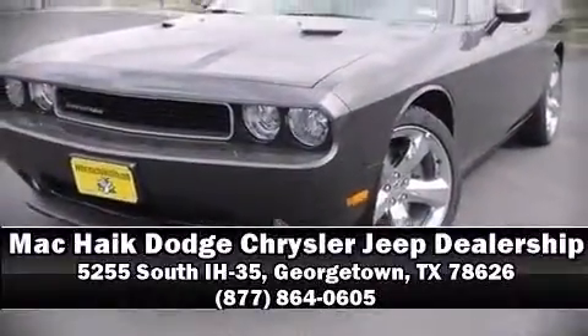Our sales reps are knowledgeable and professional. Come on in and take a test drive. We'll be inside.